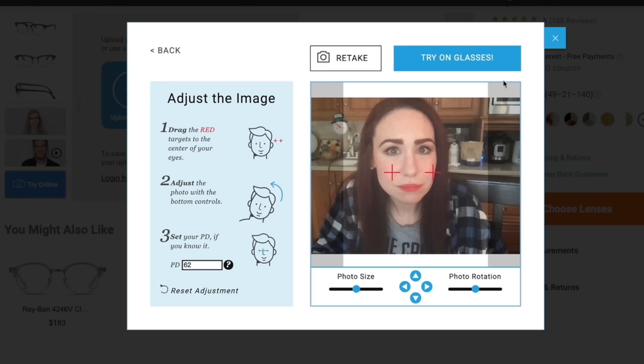Some people might think that shopping for glasses online would be awkward or not work well because you need to be in person to try them on. But GlassesUSA.com has a lot of tools to make shopping online for glasses very, very easy. They have their virtual try-on tool — you go on the website, upload a picture of yourself, and you can see what the glasses look like on you. It's very, very helpful.